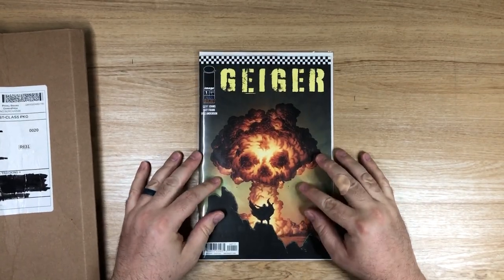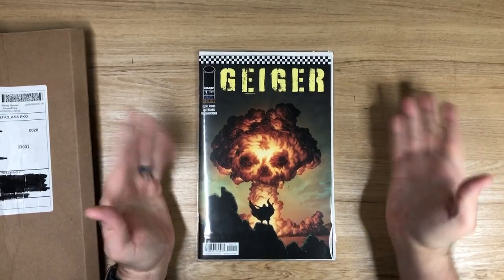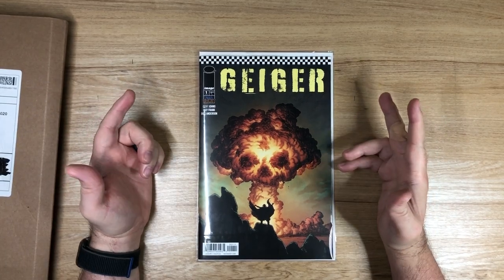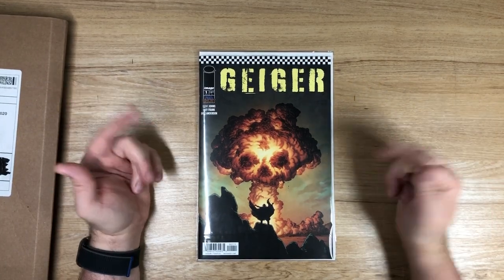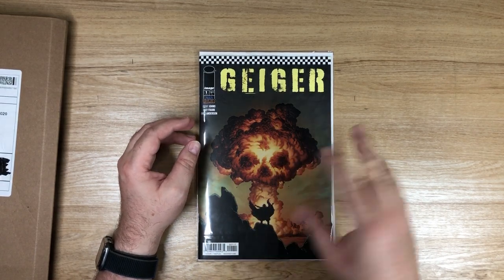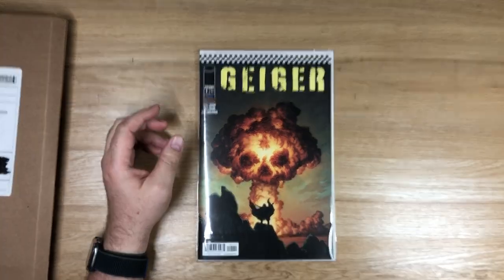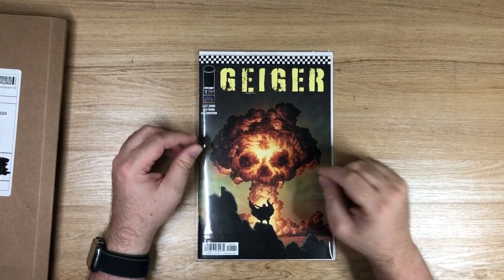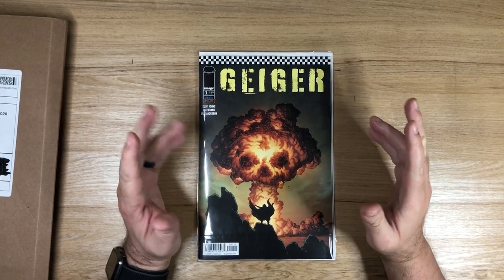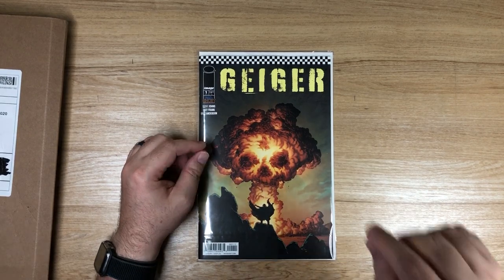But this drives me insane. I ordered Geiger number one — cover A, 1-1-1, the main cover — and I bought one off the counter at a local comic shop. It was the glow-in-the-face skull cover, the close-up of Geiger himself. Then I found out much to my chagrin that wasn't the main cover. The main cover is kind of hard to get and a little bit expensive, so I went on eBay and got two copies of it.